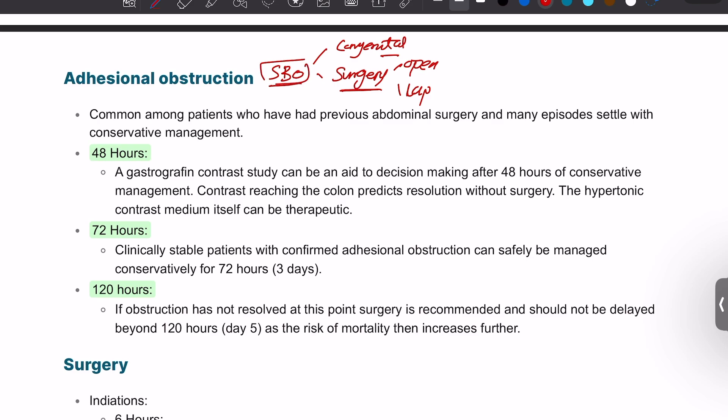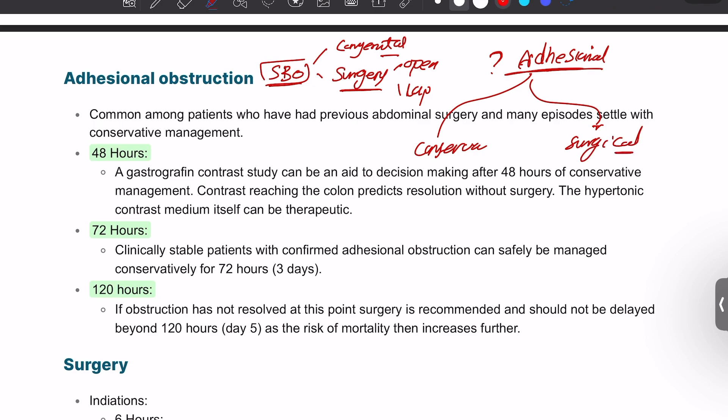If a patient presents with signs of bowel obstruction and the CT says query adhesional bowel obstruction, the treatment is based on conservative management first, moving to surgical management if there is no response. Conservative management involves waiting 48 hours, giving a gastrografin meal, and doing serial abdominal examinations and serial X-rays. Gastrografin is both diagnostic and therapeutic — if the contrast reaches the colon, that predicts resolution without the need for surgery.